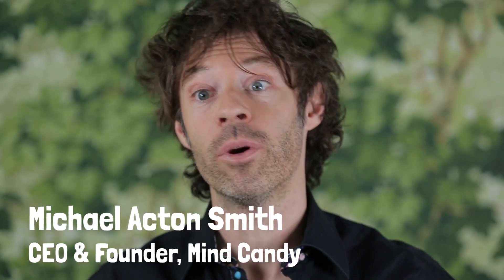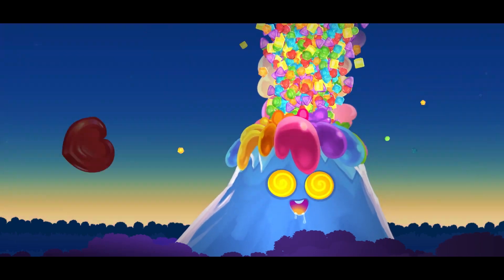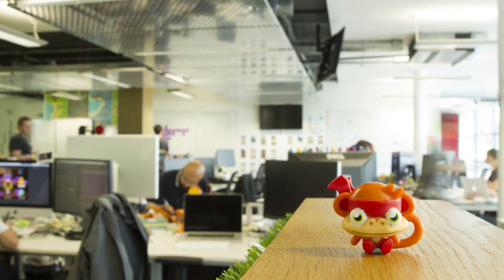We wanted to create a new type of puzzle experience with beautiful art, an amazing story, and very emotionally engaging characters that have come from the world of Moshi.